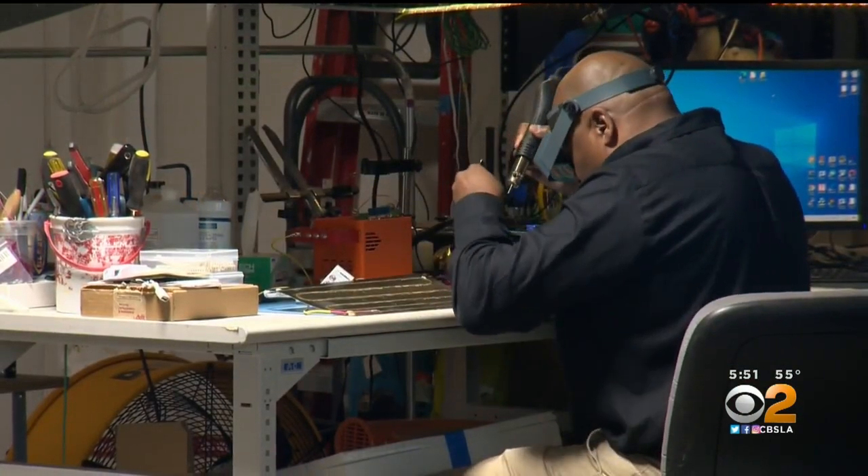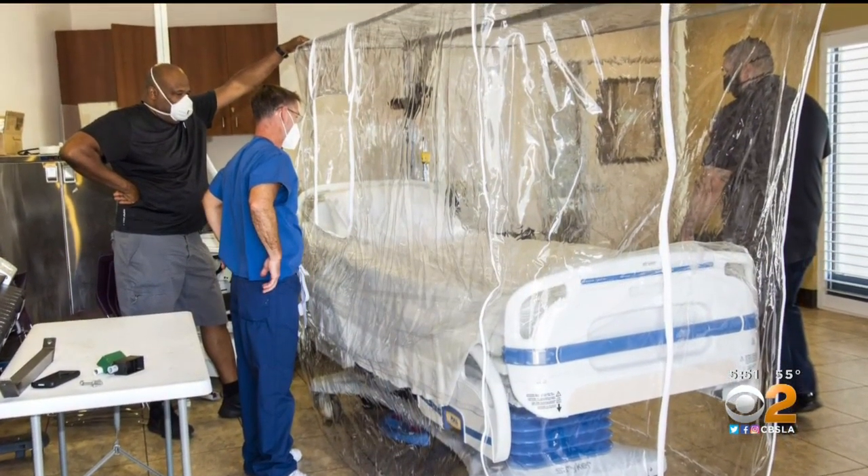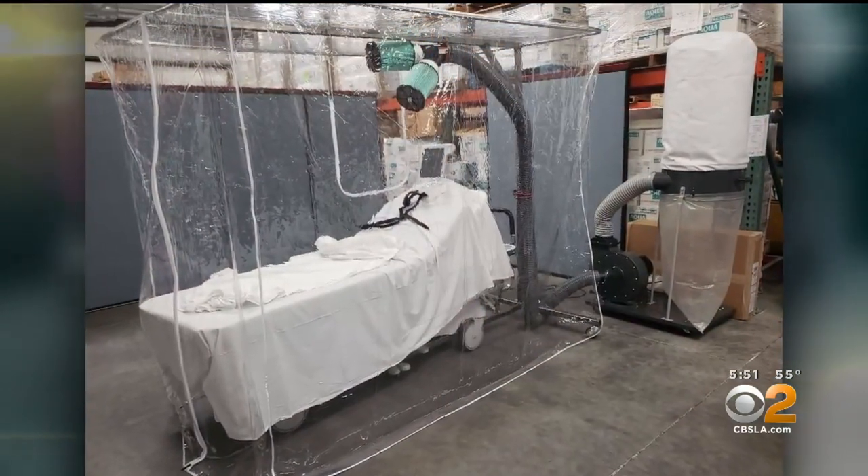Among his most recent projects, Allen designed hardware for NASA's COVID-19 Task Force outreach. To protect medical providers caring for COVID patients, Allen and his team developed a negative pressure canopy system that allows patients to be located inside the canopy to keep care providers safe.